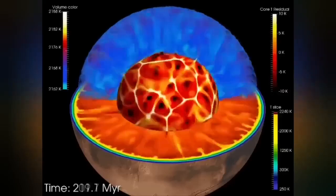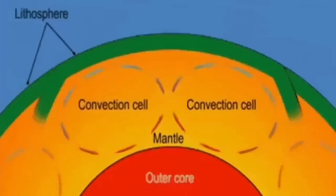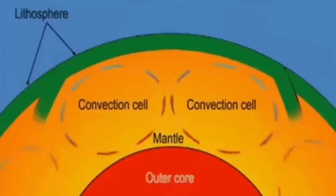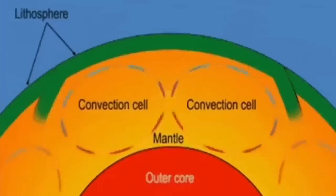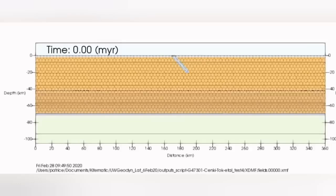That mantle has convection because it is hot — material rises from its surface, and this convection cell can split the crust forming on top of it, creating ridges.